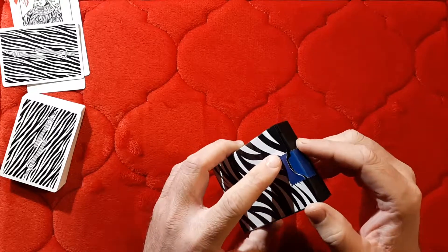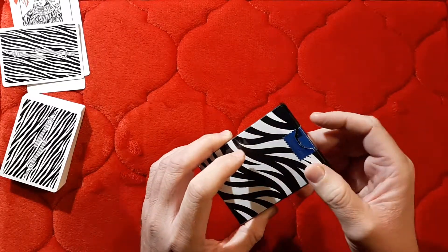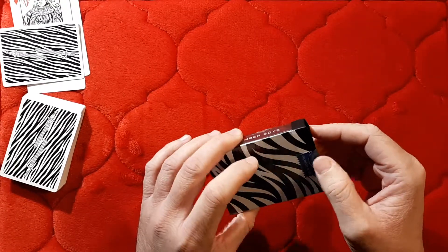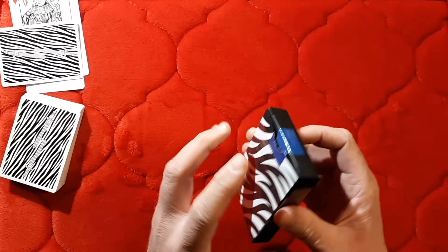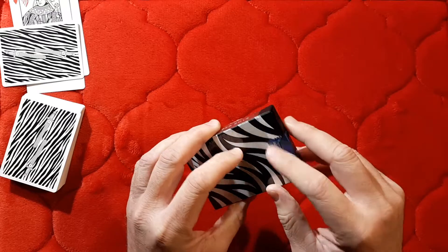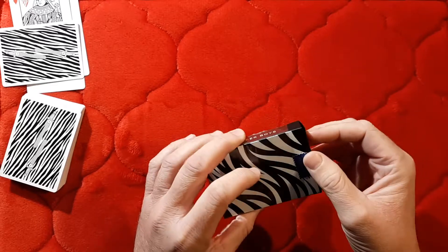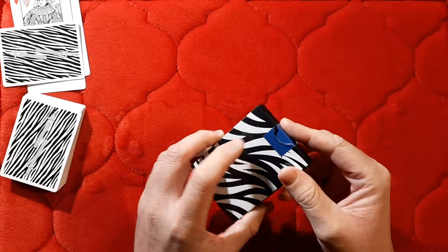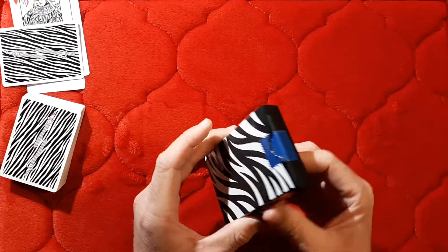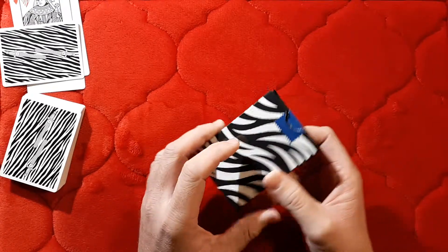Usually you get smooth seals for most decks nowadays, but this one looks good. Overall I like decks that don't have seals a little bit better, because either you're going to destroy a seal that looks good like this one, or you'll try to peel it off and wind up with sticky residue on the box that gets on your fingers and then onto the cards. But if you're going to have a seal, I think this is a really nice example done the right way. This is a borderless deck.